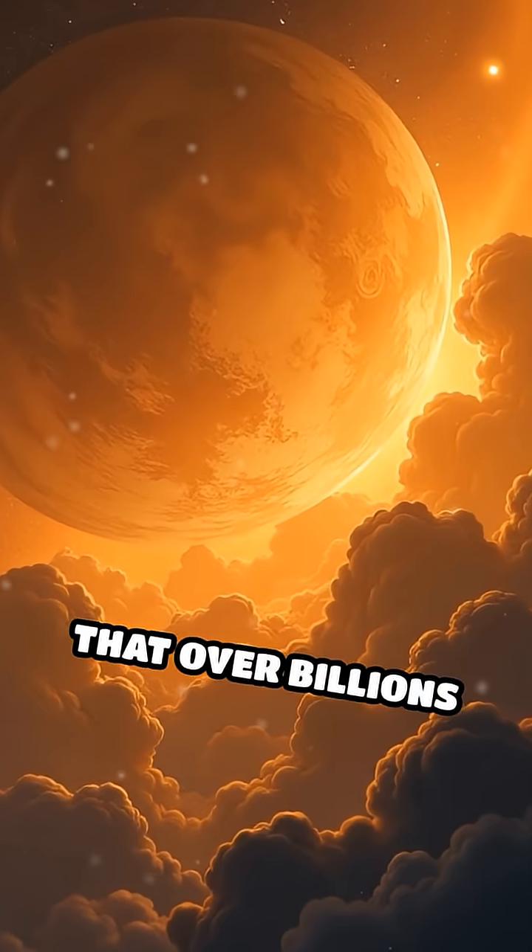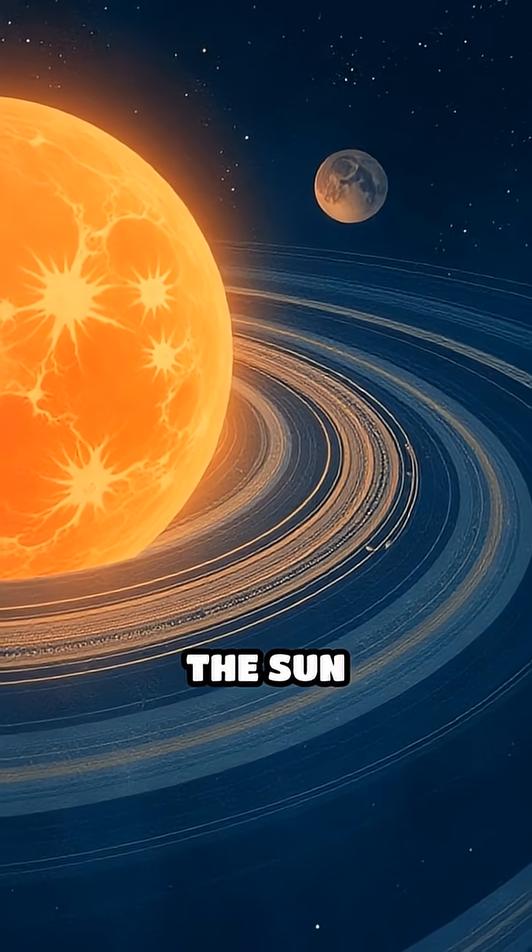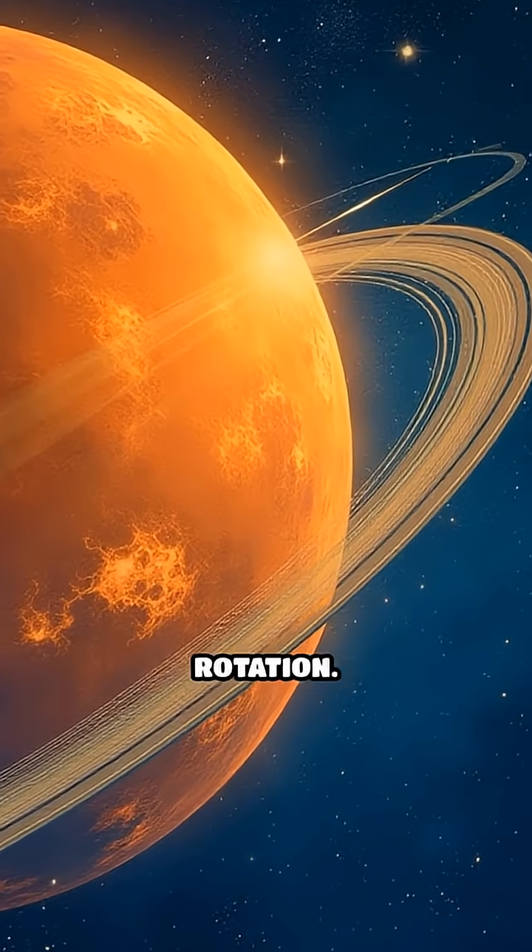Another idea is that over billions of years, the thick Venusian atmosphere combined with tidal forces from the sun gradually slowed and eventually reversed its rotation.